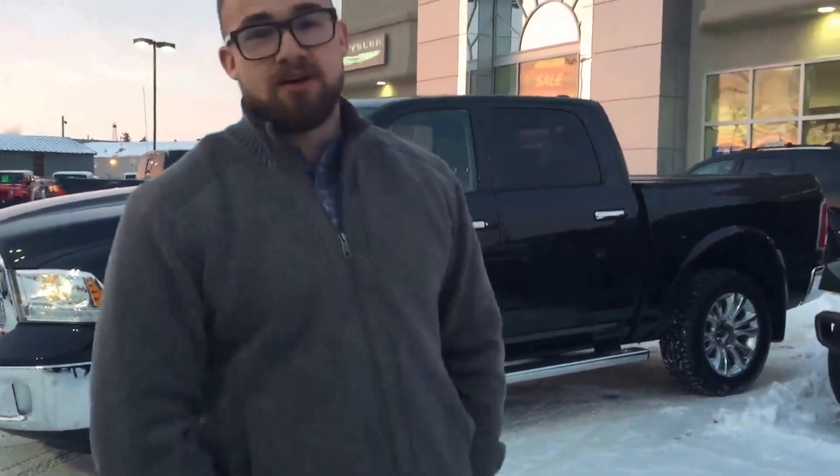What's up internet social media world, Travis here coming to you live on behalf of Rig Ready Rams, North America's premium brand in lifted trucks at Redwater Dodge. Today we're going to go over one of the most spectacular, amazing, important vehicles on my lot.